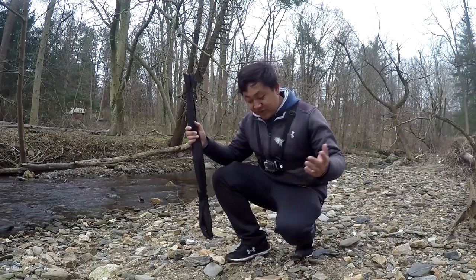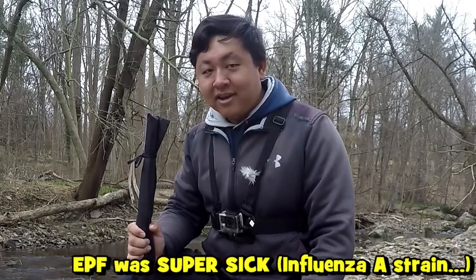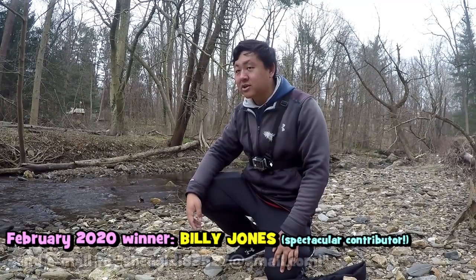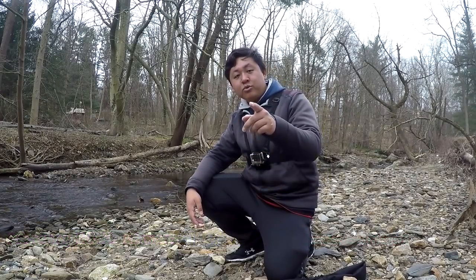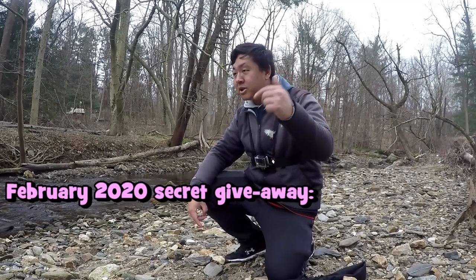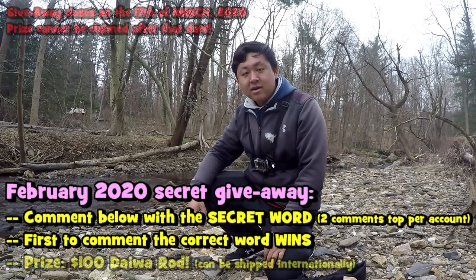Before we get started, I have to announce a few things. This video is coming pretty late in the month of March. I have to announce the winner of the February benefactors giveaway. You won a $100 Daiwa rod — make sure you send me an email so we can authenticate and I can send you the prize. Similarly, if you want to participate in the February secret giveaway, meaning you found all the letters in the videos posted in February, comment below. The first person to get the word right wins an amazing prize as well.